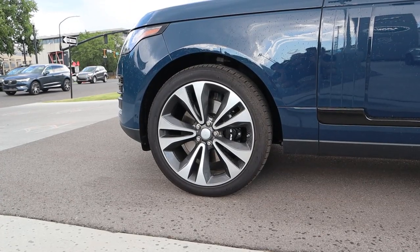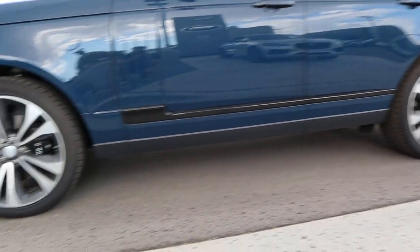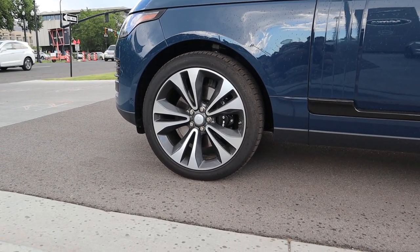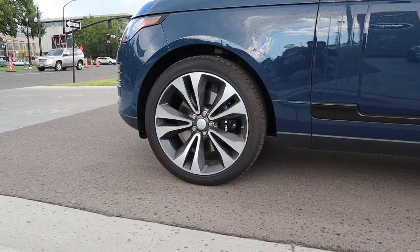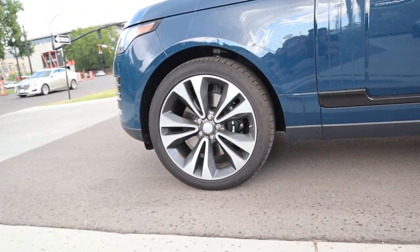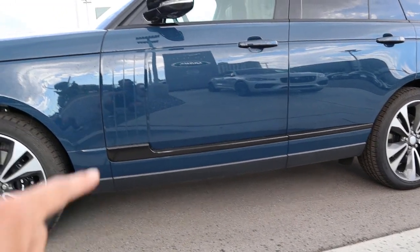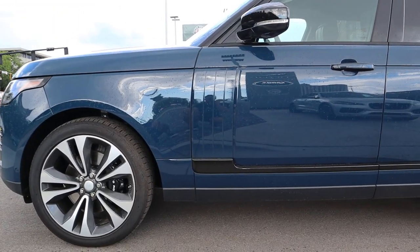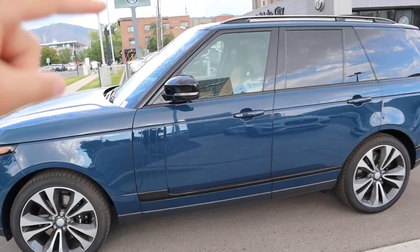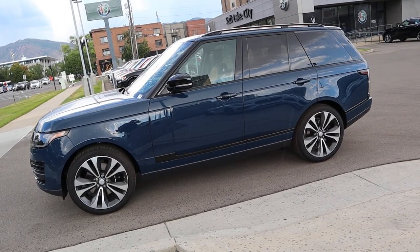Coming on the side, we've got 275-millimeter tires wrapped around 22-inch wheels in the front and rear. This also comes with adjustable air suspension from the factory so you can adjust the ride height and it makes it ride significantly smoother. Notice we've got the blacked-out brake calipers as well, and black accenting on the side — that's actually body-painted, whereas on a lot of other Land Rovers it'll be silver. The rails at the top are black, as are the mirrors.